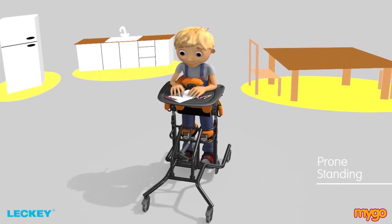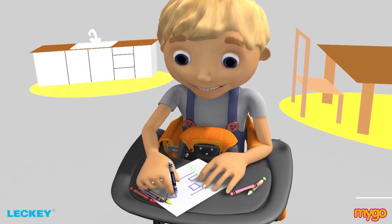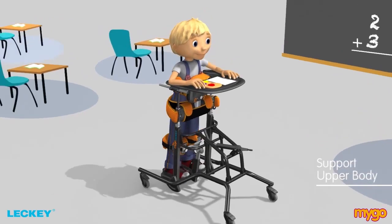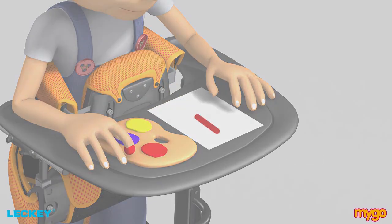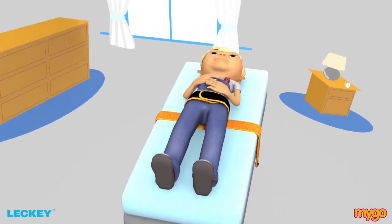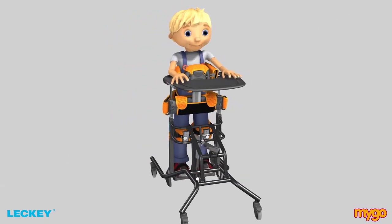In prone, the Mygo Stander's contoured chest, hip and knee cushion supports are designed to fully support the child. The flexible wrap-around chest laterals support the upper body with minimum obstruction, maximising upper limb freedom for improved function and daily activities. In prone, pelvic positioning is provided by the prone derotation hip belt ensuring midline positioning and maximum stability of the pelvis.